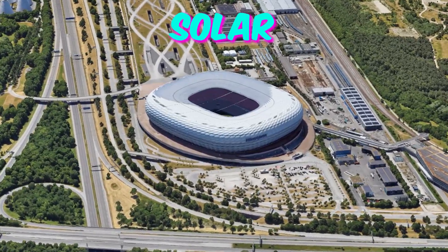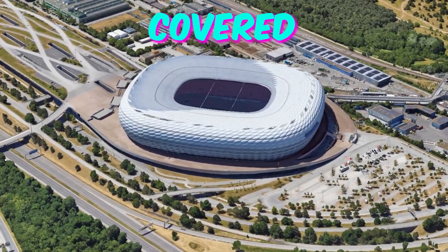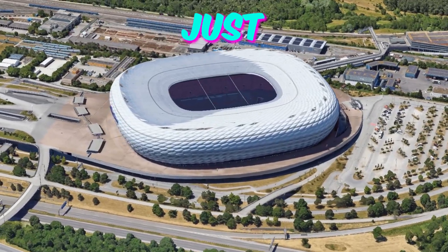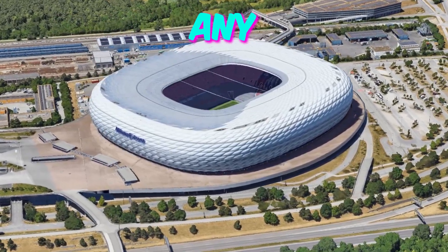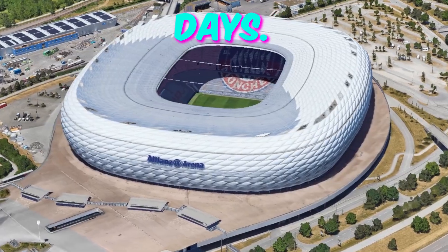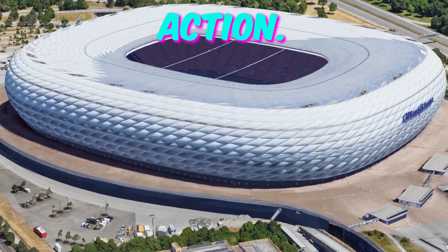Fact 1: Solar-powered sensation. The Munich Football Arena boasts an impressive hidden feature — its entire roof is covered in solar panels. These aren't just ordinary solar panels; they're embedded with cutting-edge technology that allows them to capture sunlight from any angle, maximizing energy production even on cloudy days. The stadium prides itself on being one of the greenest venues in the world, showcasing sustainability in action.